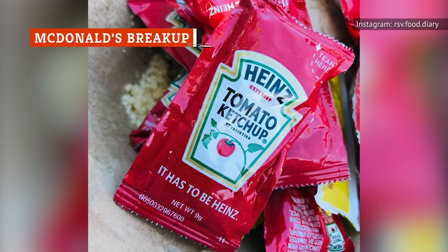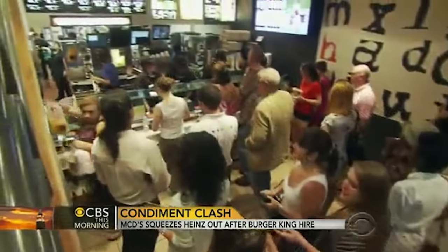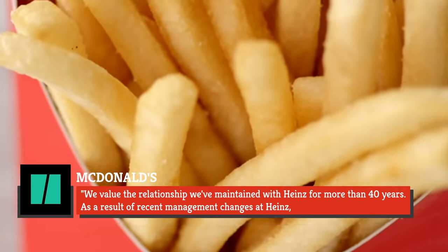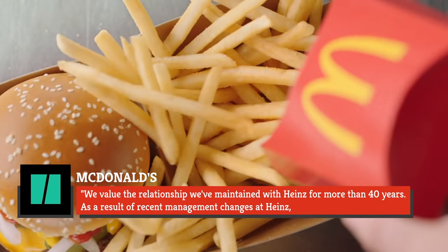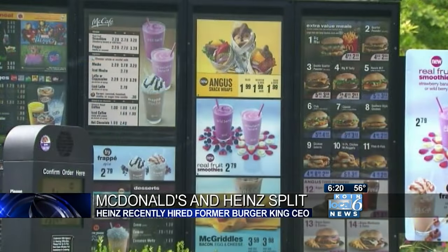In just about any fast food restaurant, you're likely to see plenty of packets of Heinz, with one glaring omission — McDonald's. In 2013, McDonald's announced it would be cutting ties with Heinz as their ketchup provider, ending a decades-long relationship. The fast food chain offered the following statement: 'We value the relationship we've maintained with Heinz for more than 40 years. As a result of recent management changes at Heinz, we have decided to transition our business to other suppliers over time.'